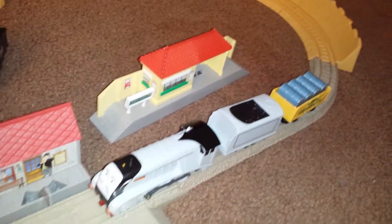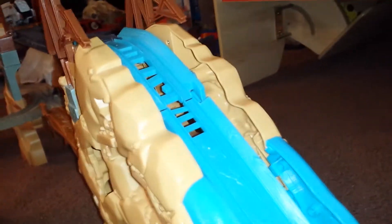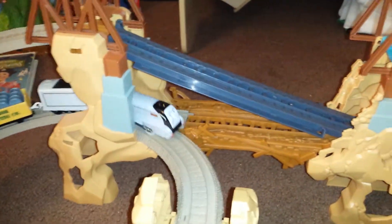Let's turn Spencer on and see how he does on the spiral. He's coming around, coming pretty good. And down he comes. It looks like the bridge has dropped. Coming around again — will he make it? Oh, he just made it.